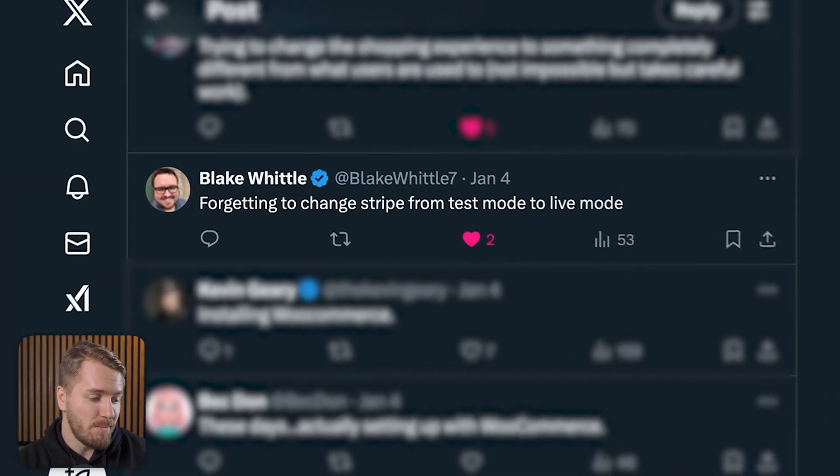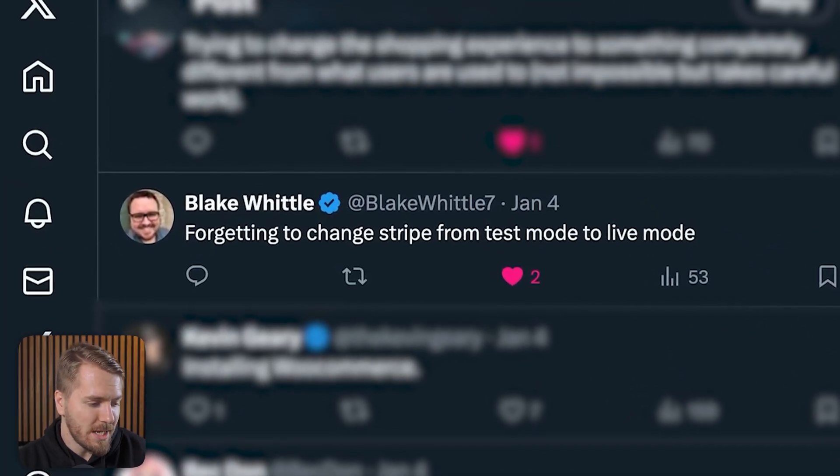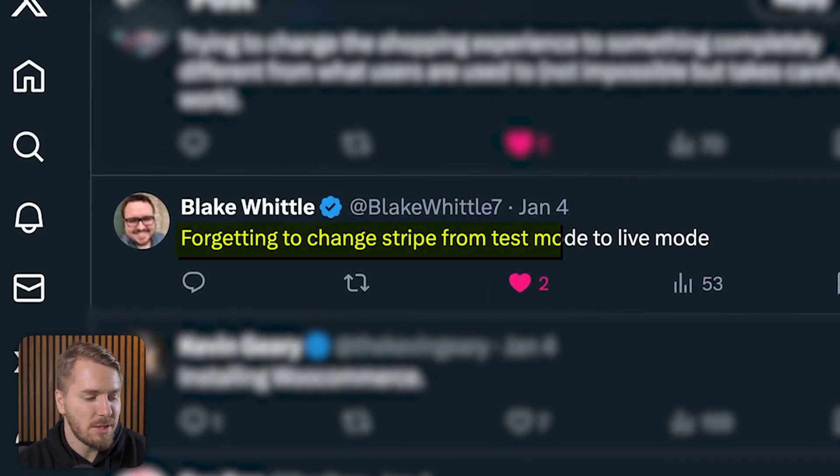Put in some other email addresses, not just your own, and make sure that those emails are being sent. The next tweet is from Blake, and he says the biggest mistake is forgetting to change Stripe from test mode to live mode. Once you're done doing all of those tests in sandbox or test mode, make sure you actually flick it over to live mode so customers can actually make payments and receive your products.